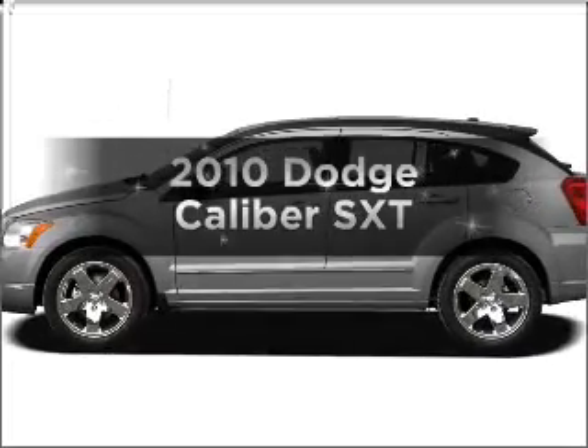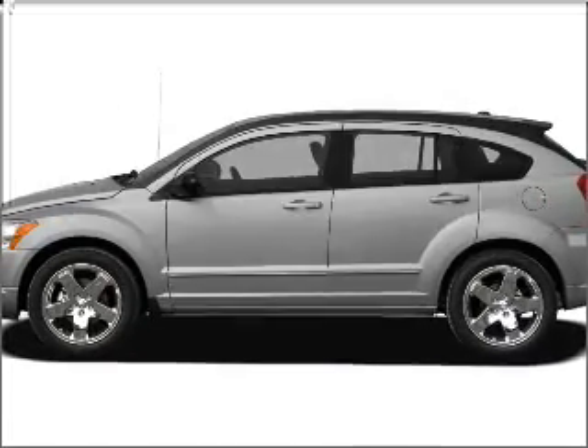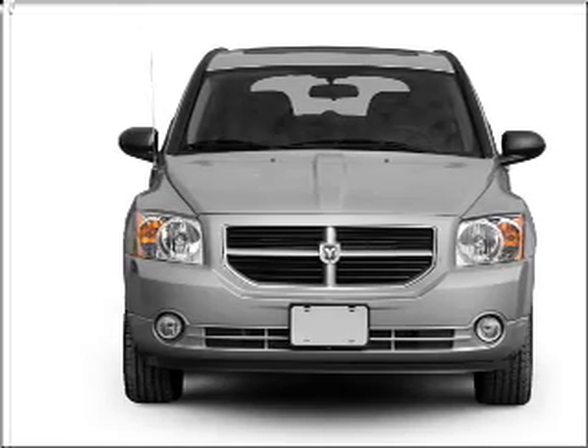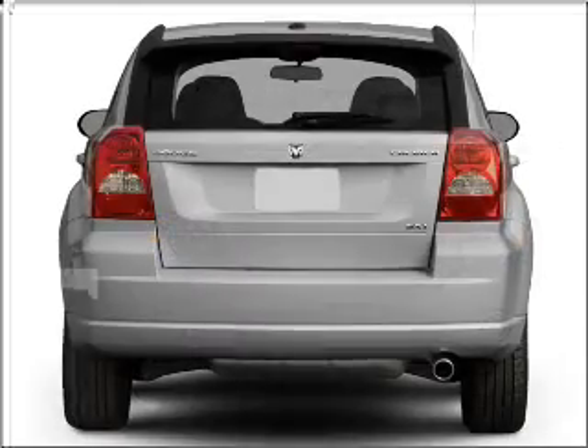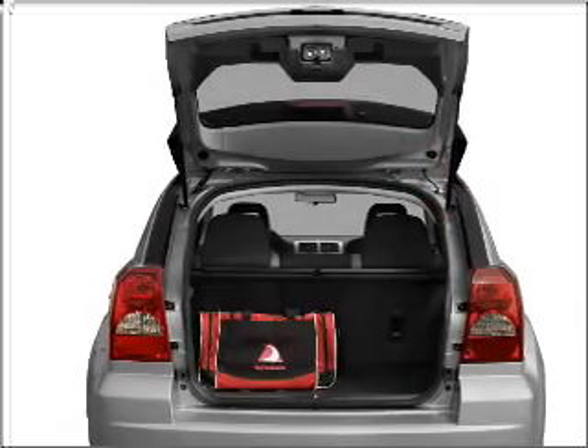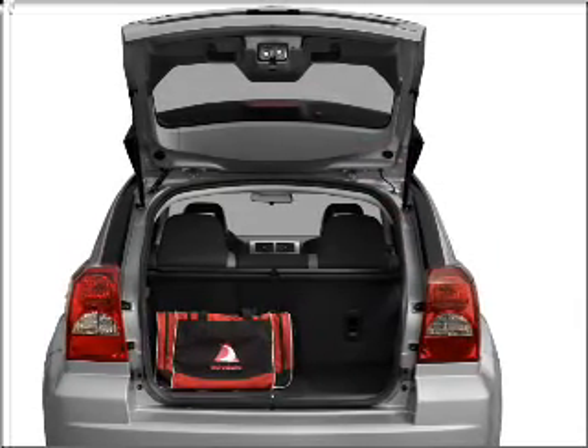Imagine yourself in this 2010 Dodge Caliber — everything you need under one roof with this great vehicle. With an efficient four-cylinder engine connected to a smooth-shifting transmission, premium wheels give a more luxurious look. Brake safely with the anti-lock braking system.